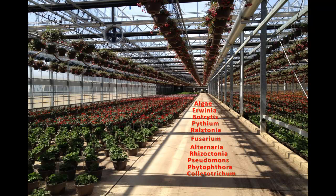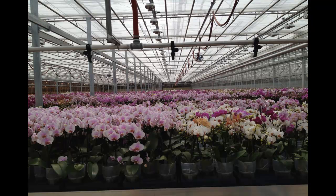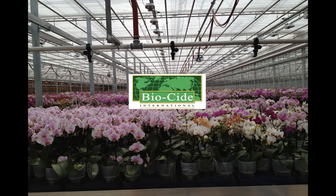Biocide International has years of experience researching and developing effective methods of bacterial control with our proprietary sanitizing and disinfection products. We have helped many growers return their infected facilities back to a healthy plant environment by effectively controlling organisms of concern with Oxine.